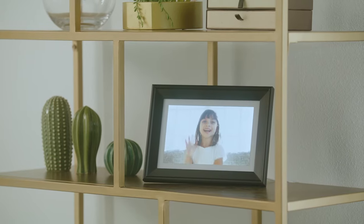Photospring is more than just photos — it also has best-in-class support for video. It's so easy to use, they can send their selfies to the grandkids, too.